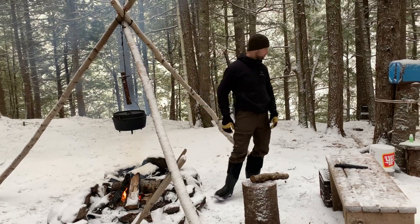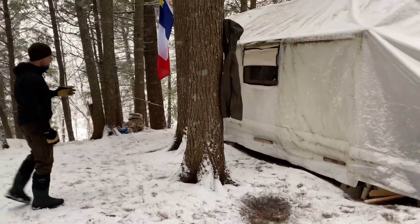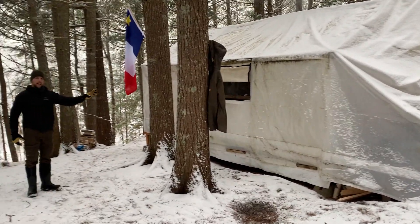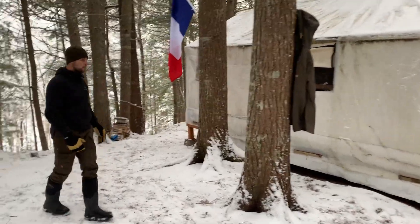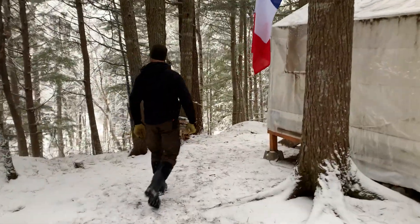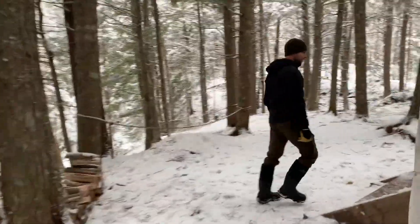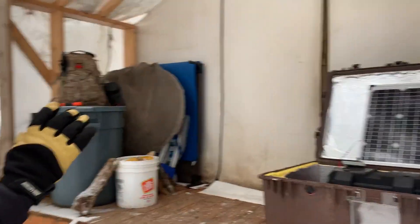This is my wall tent — it's a 10 by 12 wall tent with a wood frame inside. Underneath it's an insulated floor. Up front here I have an enclosed porch area — I like that it keeps everything out of the snow and out of the rain.